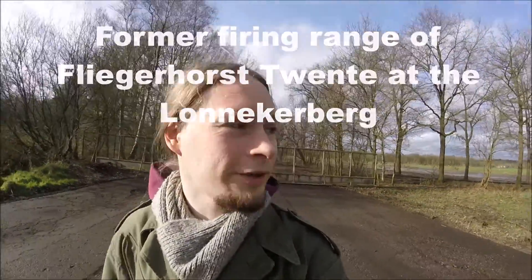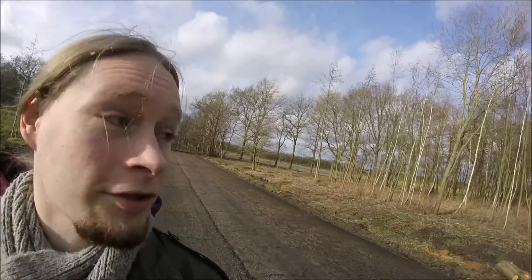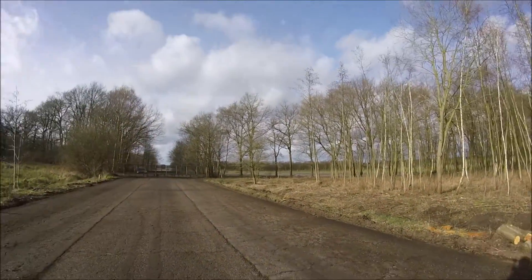It's a very nice Sunday right now. It's the 6th of February and we are now on the old firing range of the Fliegelhorst Twente. Currently it's being restored more or less to its original condition and as you can see the fence is already breached.